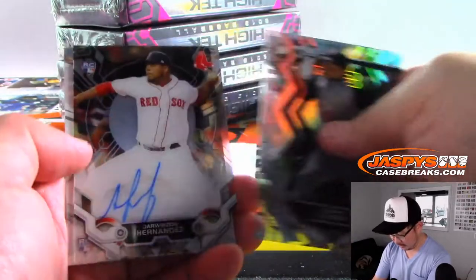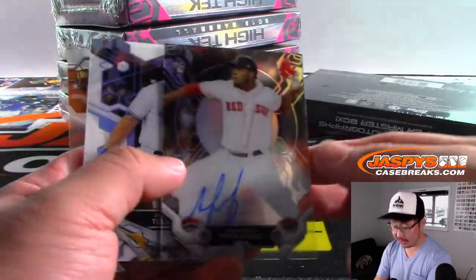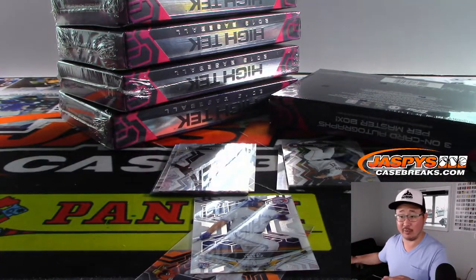There's Roberto Alomar. There's Darwinzon Hernandez — rookie auto for the Red Sox, number block team, non-numbered — so another one for Juan.